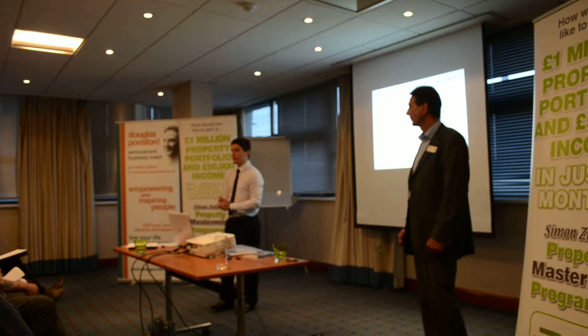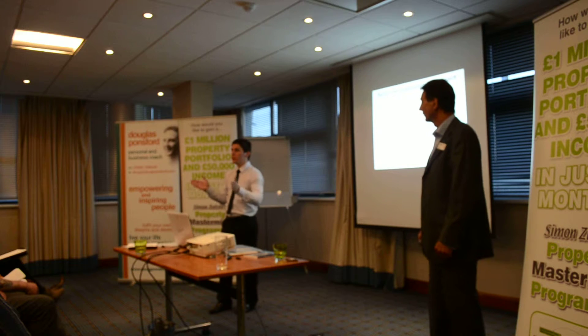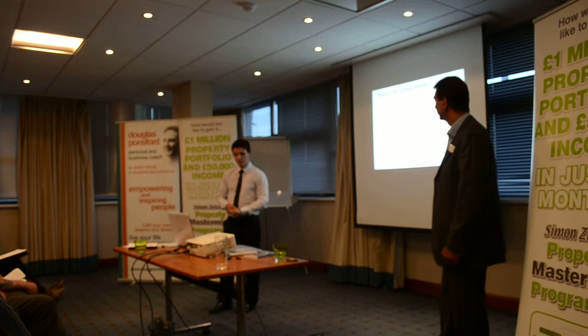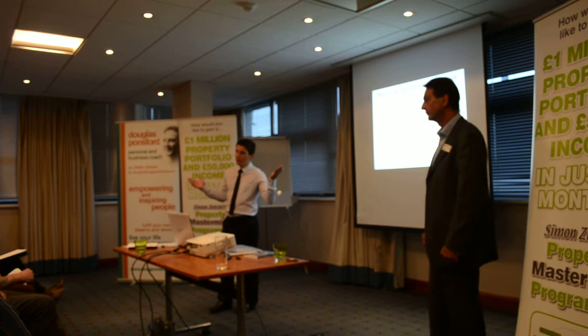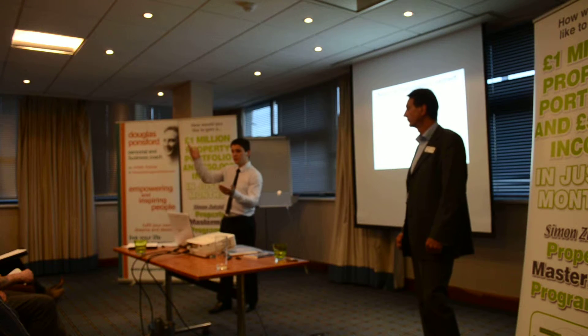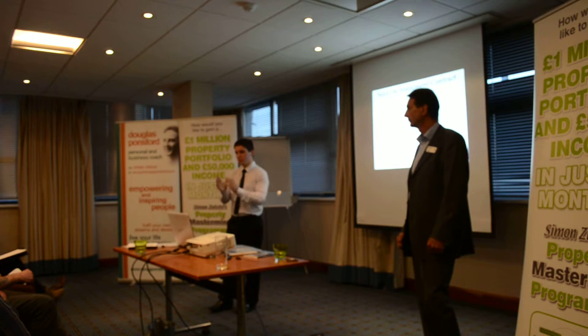And £57,000 back-end profit if they were to complete in 2016. On top of that, no worries about interest rates — if our rent goes up, the buyer's rent goes up proportionally. So we've got that covered.